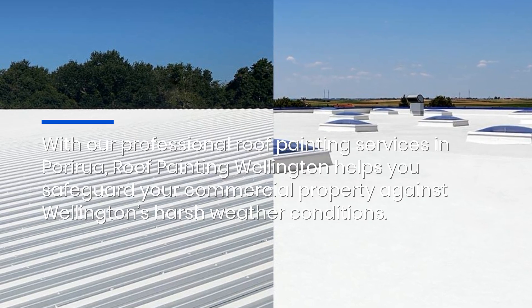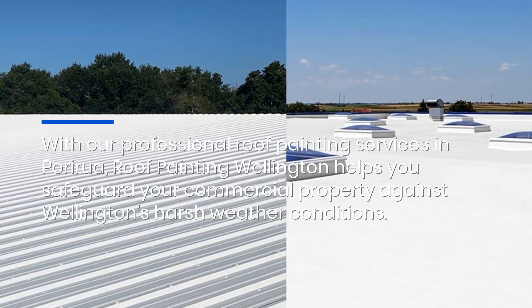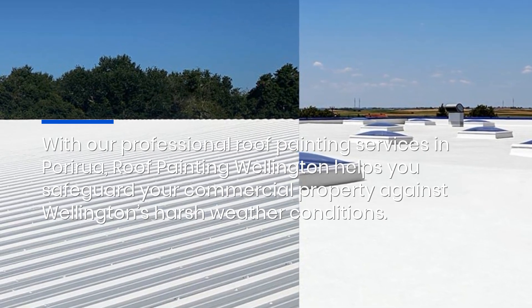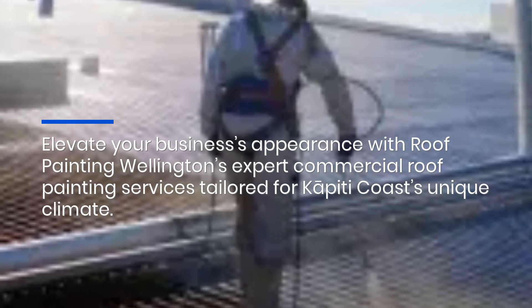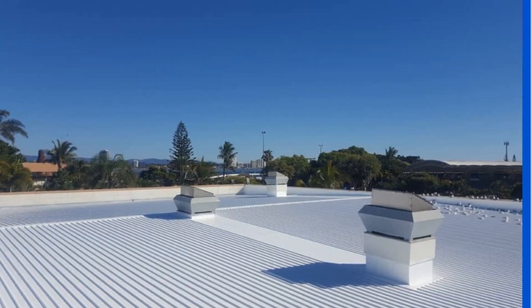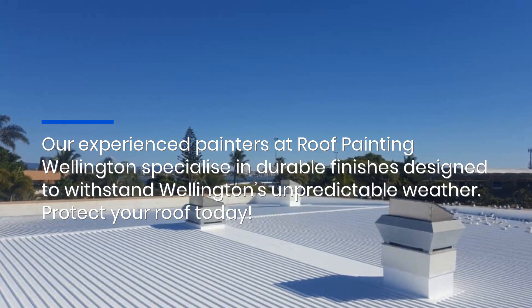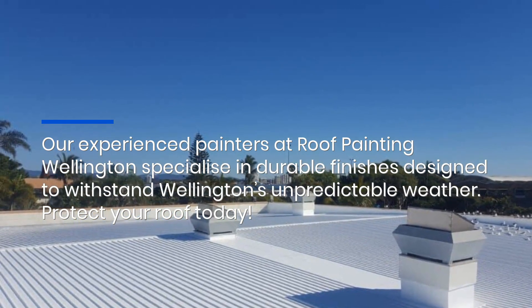With our professional roof painting services in Porirua, Roof Painting Wellington helps you safeguard your commercial property against Wellington's harsh weather conditions. Elevate your business's appearance with expert commercial roof painting services tailored for Kapiti Coast's unique climate. Our experienced painters specialize in durable finishes designed to withstand Wellington's unpredictable weather.